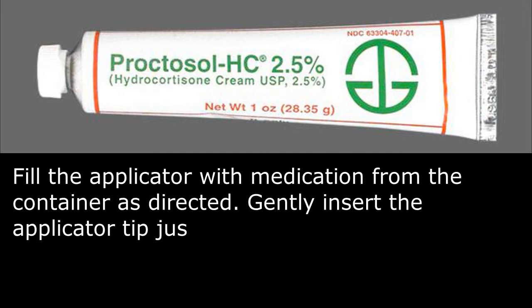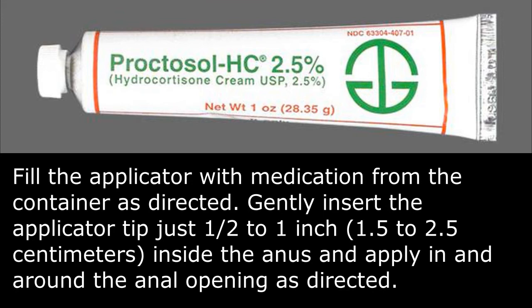Fill the applicator with medication from the container as directed. Gently insert the applicator tip just 1/2 to 1 inch inside the anus and apply in and around the anal opening as directed.